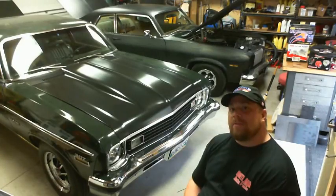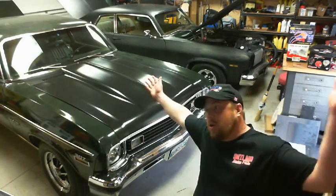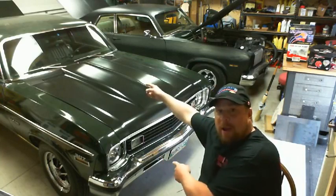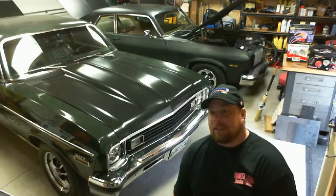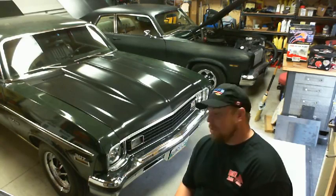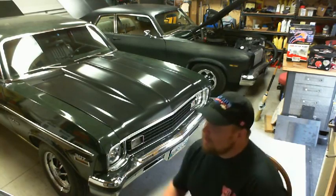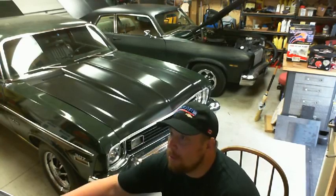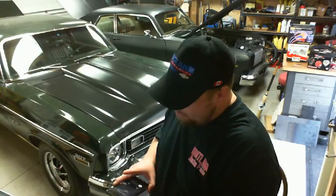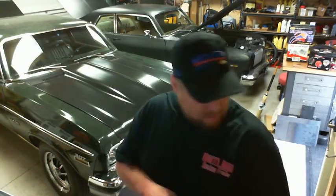Welcome to the Chevy Nova 73-74 Nova Show. Look what's back, look what's in one piece. It's been a long time folks, it's been a difficult spring. Of course the phone's gonna ring right when I go live, but my focus is on you guys.